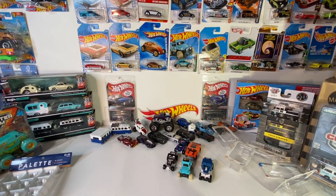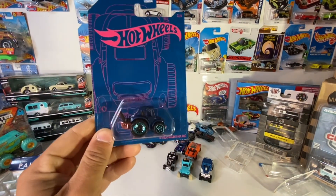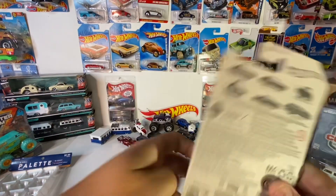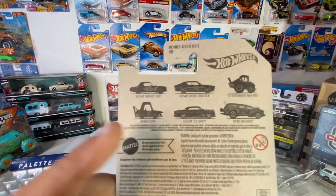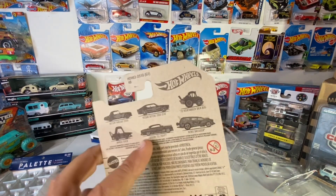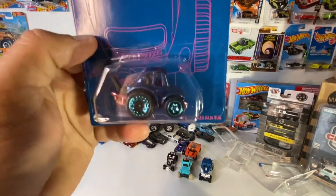I forgot about this one — I actually found this one at Publix, the local grocery store here in town. They had the entire set. I first saw the Magna Tuner, then I saw they had the Baja Bug, and that's the only one I actually wanted. Boom — there it is.